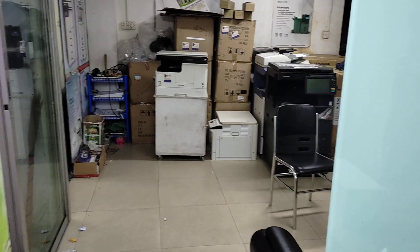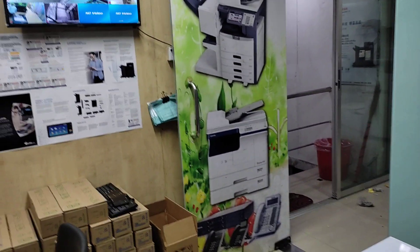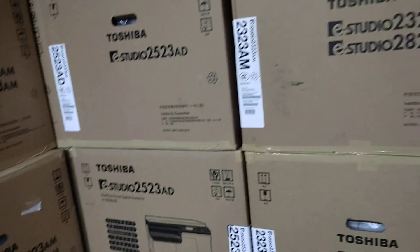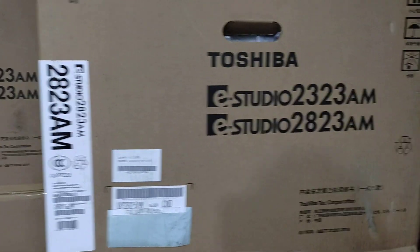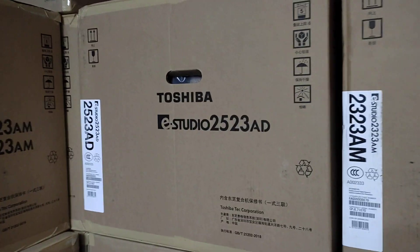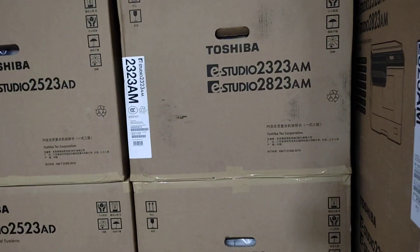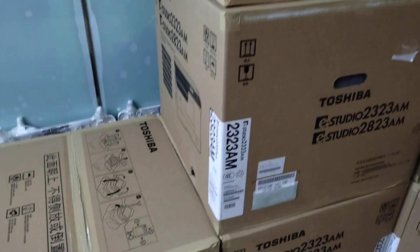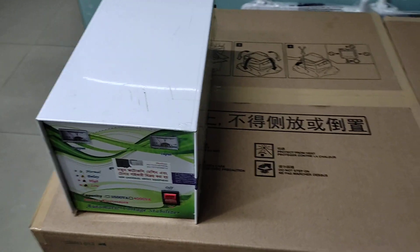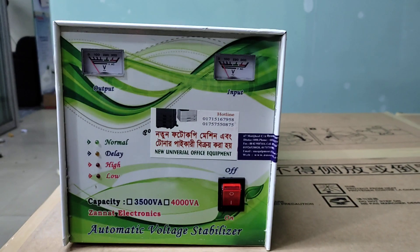The machine has a lot of use for power supply. They have a lot of use for the stabilizer. You can use the shop machine and do the shopping. I will show you how to use the photo of the machine.